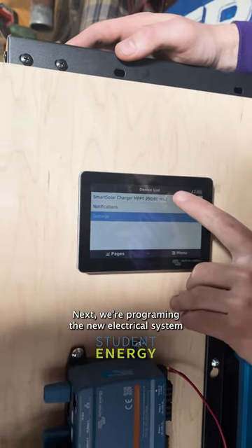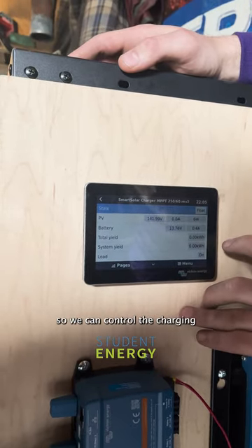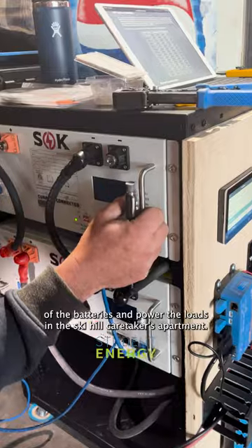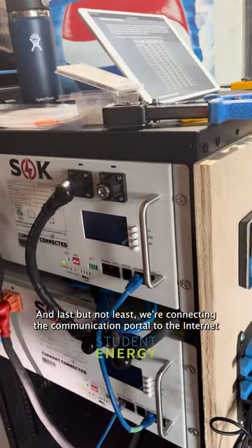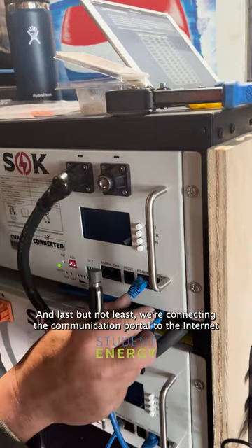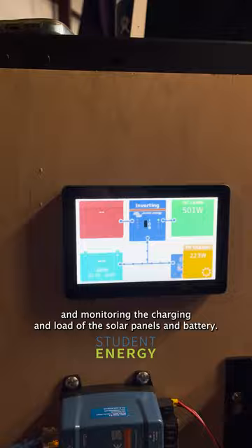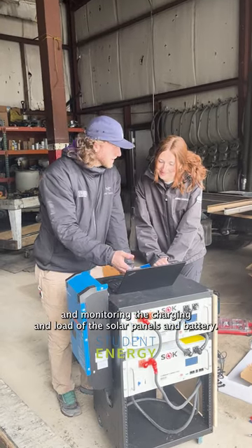Next we're programming the new electrical system so we can control the charging of the batteries and power the loads in the ski hill caretaker's apartment. And last but not least we're connecting the communication portal to the internet for remote monitoring and control. Here we are activating it and monitoring the charging and load of the solar panels and battery bins.